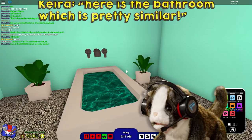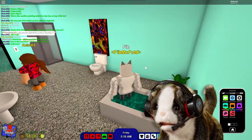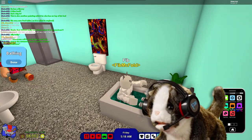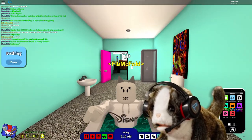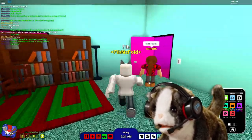My luxurious bathroom. Oops, I got my clothes wet. I love my room and I'm grateful for it.